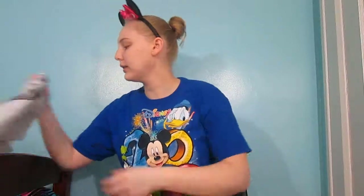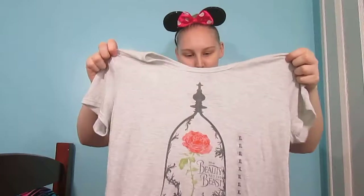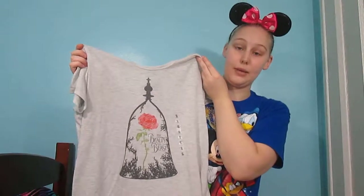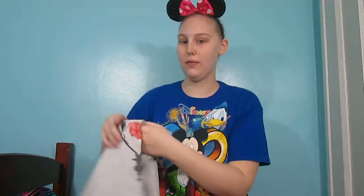A lot of these will have the tags on them because I haven't gotten a chance to wear them yet. These are from Kohl's. This is a Beauty and the Beast shirt and with this one I would also have to wear a cami or something underneath it because it's see-through. I really like this one. Belle is my second favorite princess and I love the movie Beauty and the Beast, especially the live action one. I love that shirt.